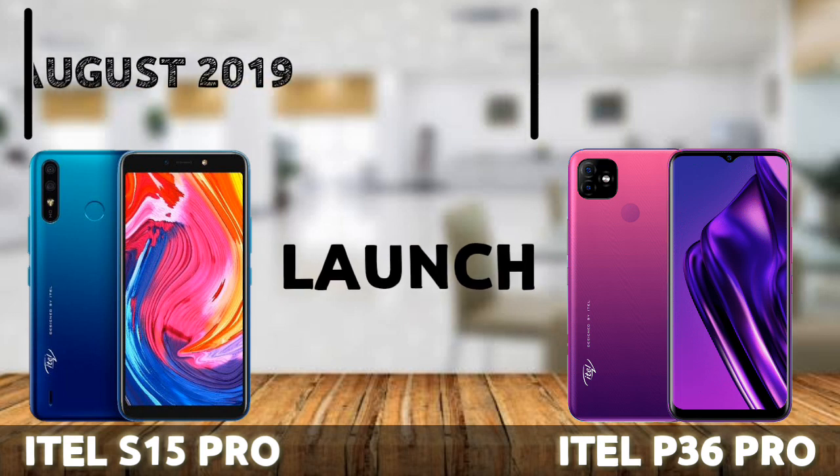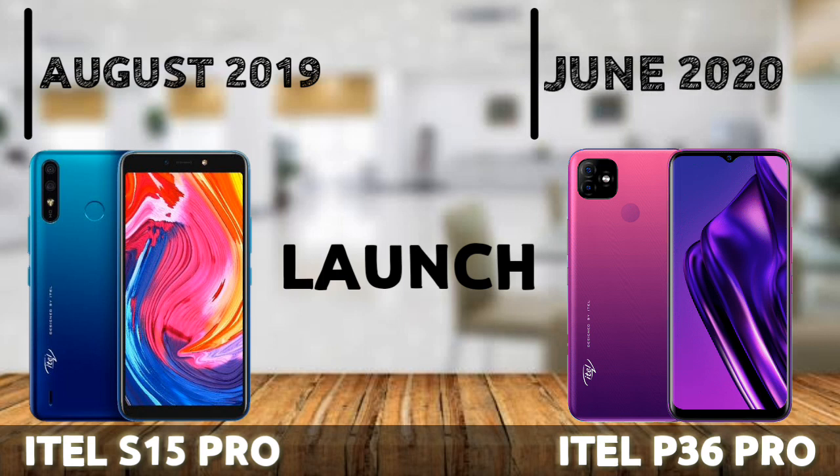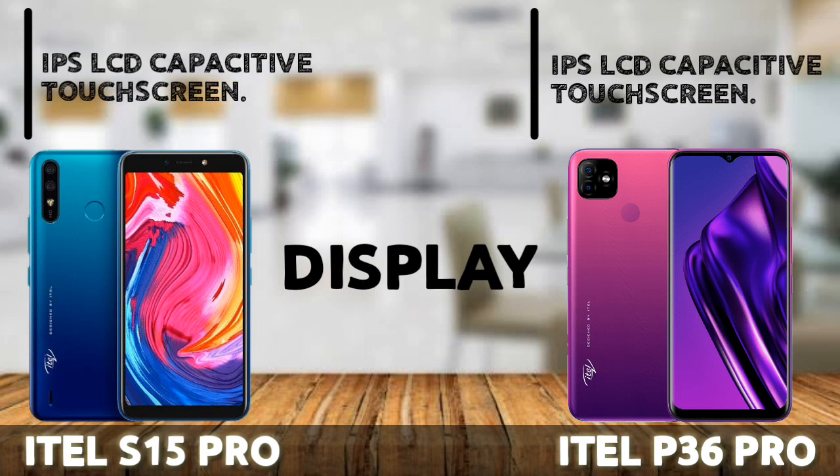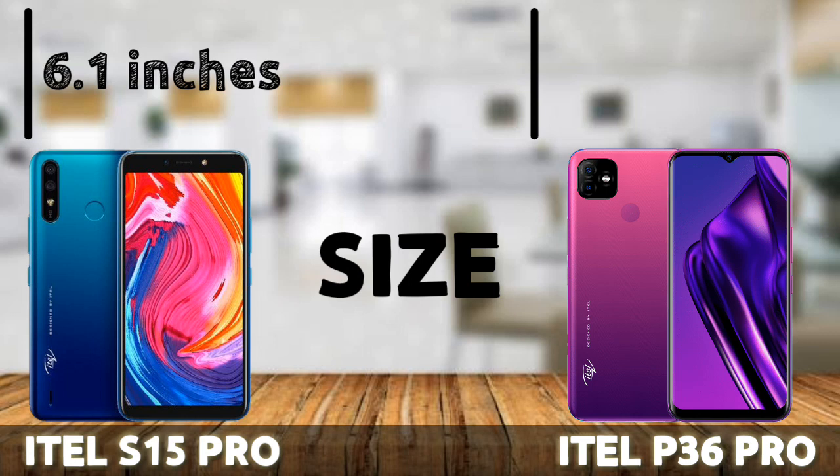The ETA S15 Pro was launched around August 2019 and the ETA P36 Pro was launched recently around June 2020. We expected the ETA P36 Pro to surpass the ETA S15 Pro in every way possible, but it doesn't seem that way. The display of both phones is an IPS LCD capacitive touchscreen — 6.1 inches on the S15 Pro and 6.5 inches on the P36 Pro, though bigger isn't better for everyone.